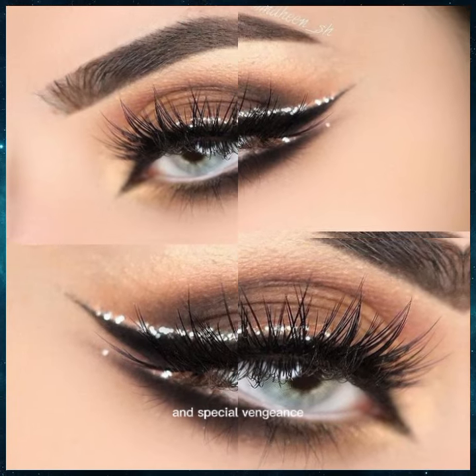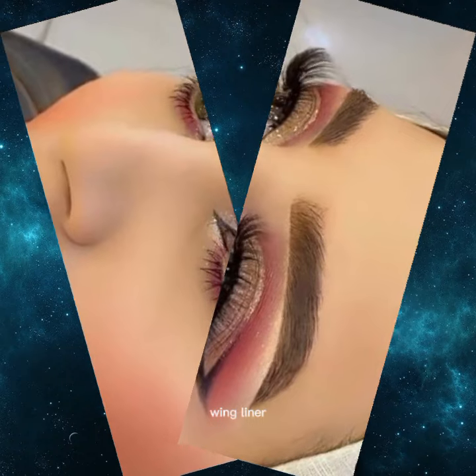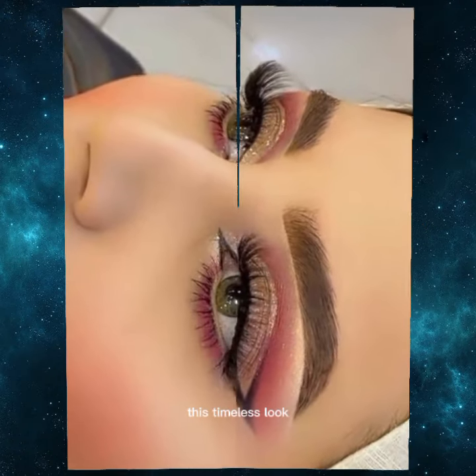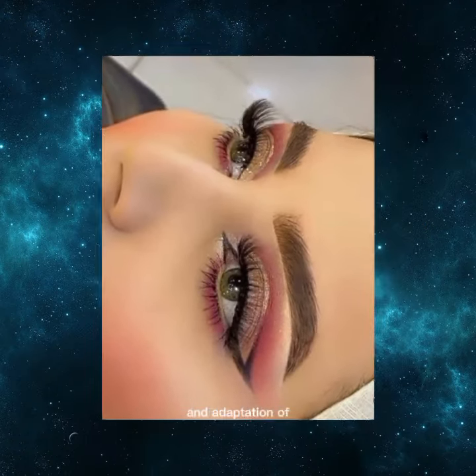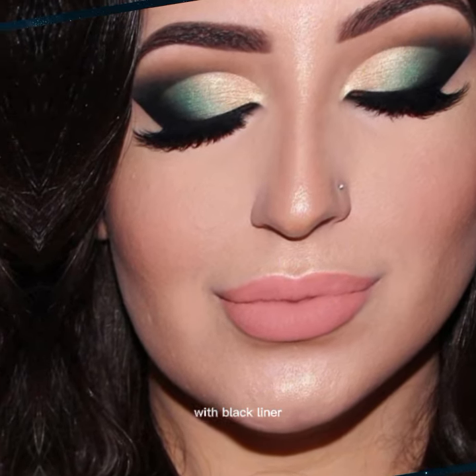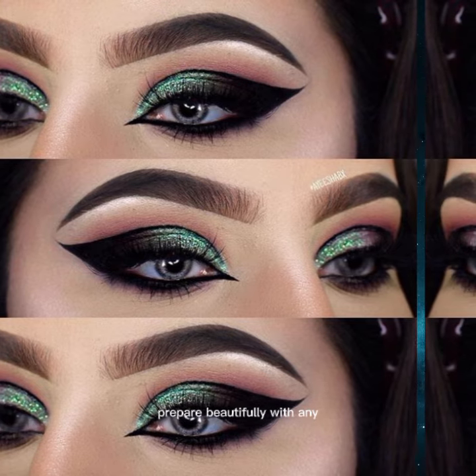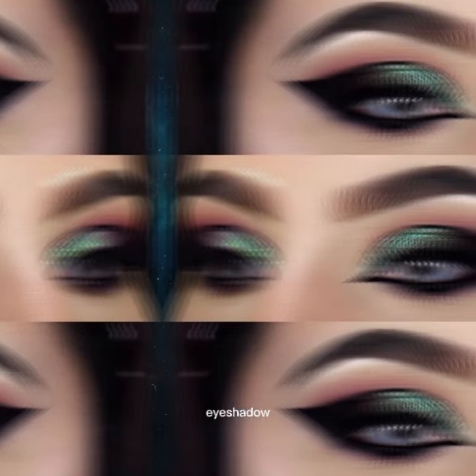Perfect for parties and special occasions. We cannot forget about winged liner. This timeless look defines the eyes and adds a touch of sophistication. You can keep it classic with black liner or experiment with colors. It pairs beautifully with any eyeshadow look.